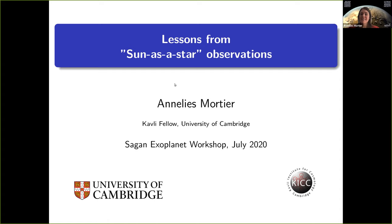Hi, my name is Anneliese Mortig. I'm a Cavalry Fellow at the University of Cambridge working on exoplanet detection and stellar characterization. I'm here to talk to you about lessons we can learn from sun-as-a-star observations in the context of extremely precise radial velocities.